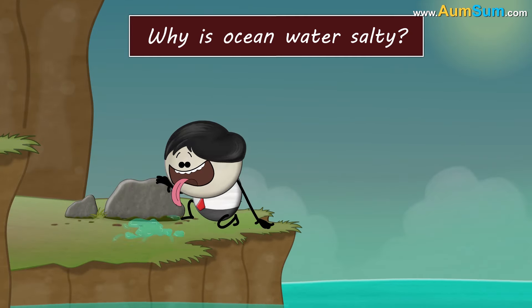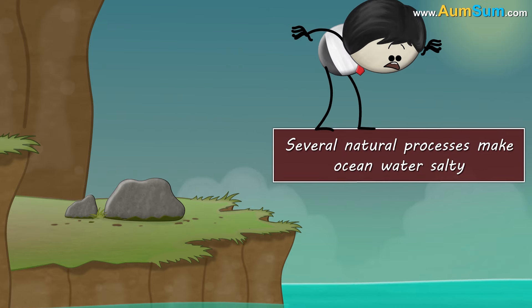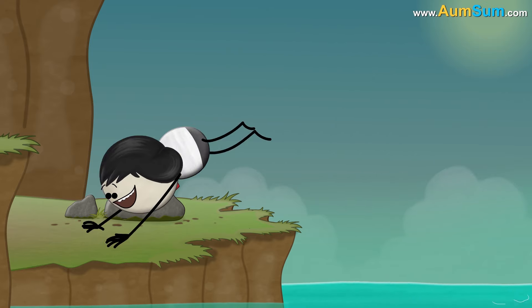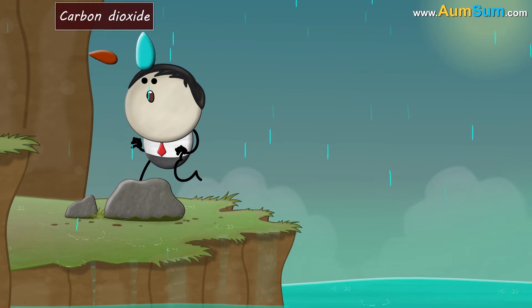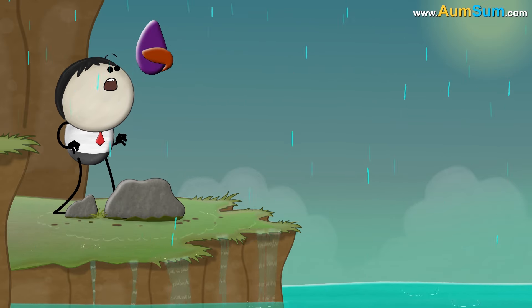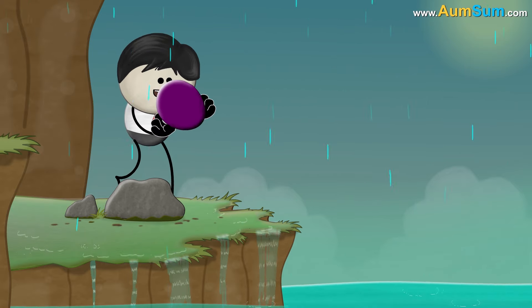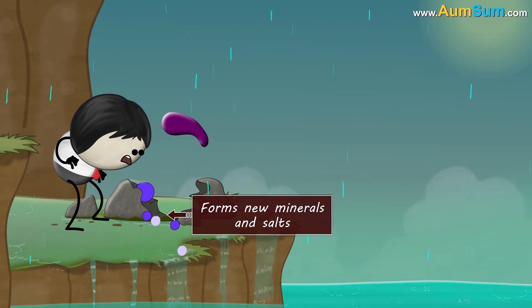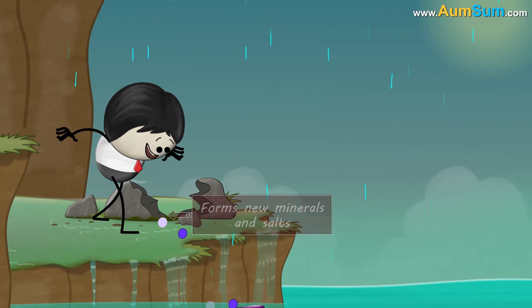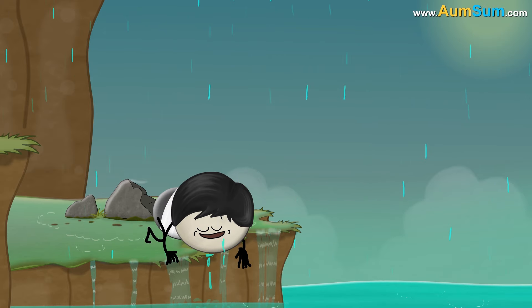Why is ocean water salty? Several natural processes make ocean water salty. For example, when it rains, the water droplets react with carbon dioxide in the atmosphere and form carbonic acid, making rainwater slightly acidic. This acidic rainwater reacts with minerals present in the rocks and forms new minerals and salts, which are then carried by flowing water to the oceans, thus making the ocean water salty.